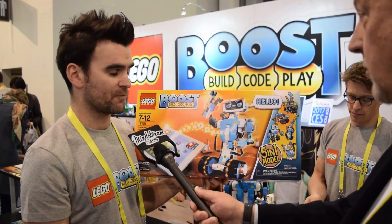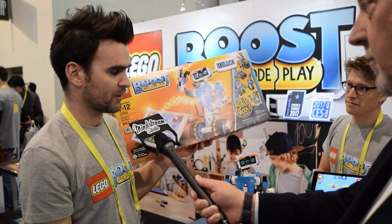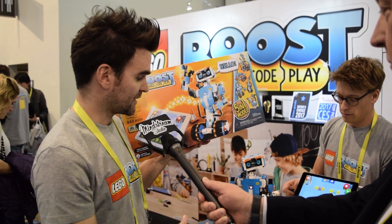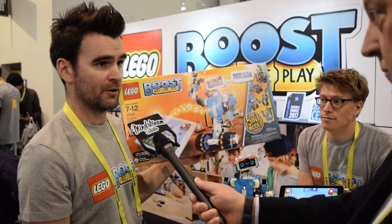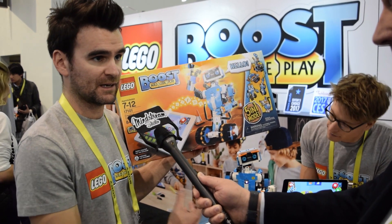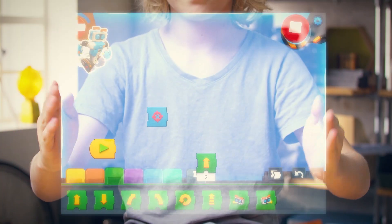Vernie is our robotic friend, and we can control Vernie with a very simple coding block interface which has been designed with kids around age seven in mind. The kids go through stages of building Vernie, broken down into different steps, so they can actually play with him during the build — they can turn him on before he's finished and he can start to interact with them.